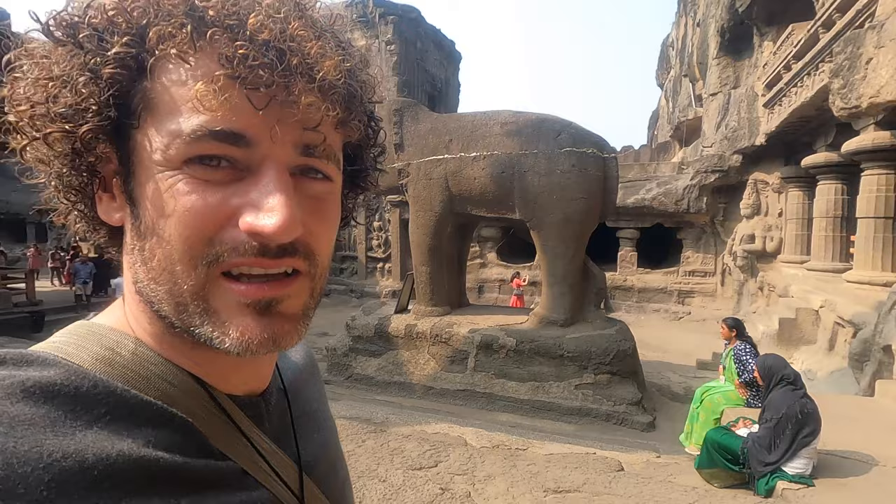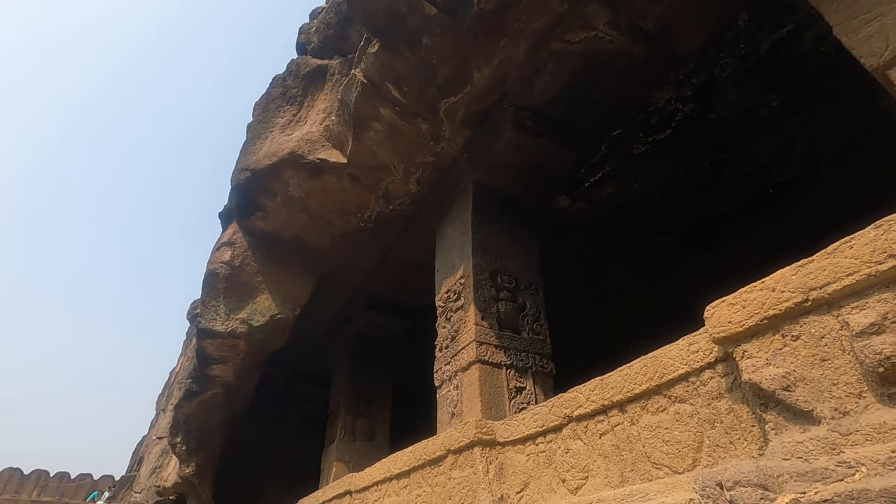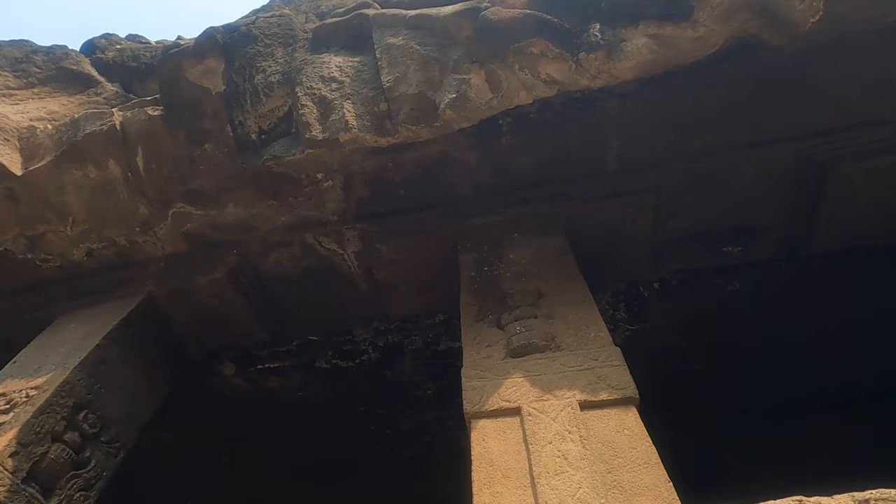The carvings are just incredible — truly they are. You can see how what looks like concrete has just been poured down the side of this temple. It just doesn't look right — not how it should look.